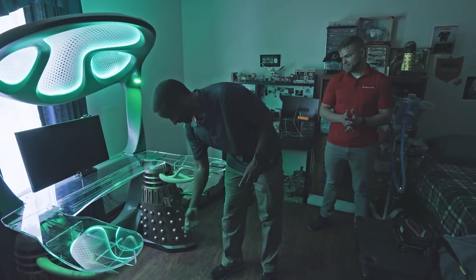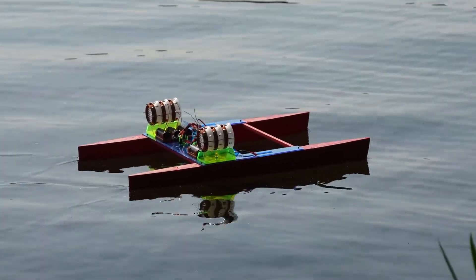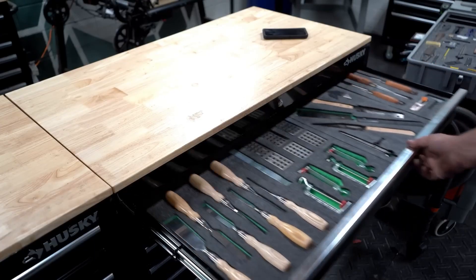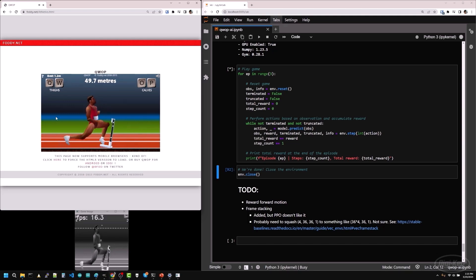This week on Maker Update: a workstation set to exterminate, a boat powered by ionic thrust, how to use an oscilloscope, tool organization, space fishing, and cracking the code of QWOP. Hello and welcome back to Maker Update, I'm Tyler Weingarner.